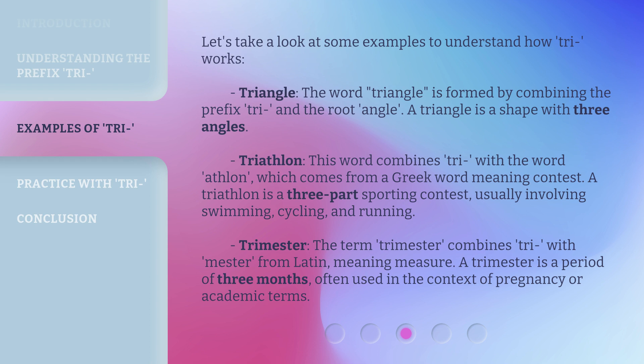Trimester: the term trimester combines tri with mester from Latin, meaning measure. A trimester is a period of three months, often used in the context of pregnancy or academic terms.